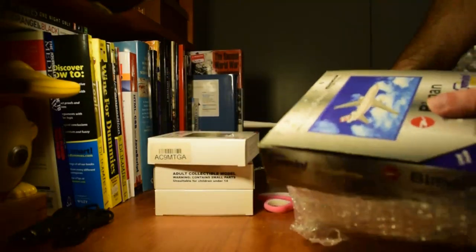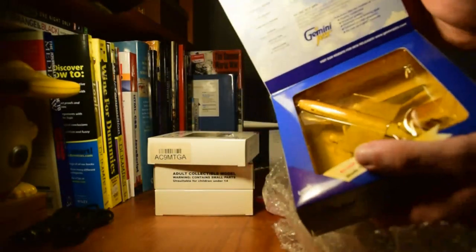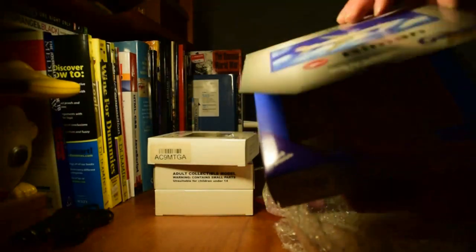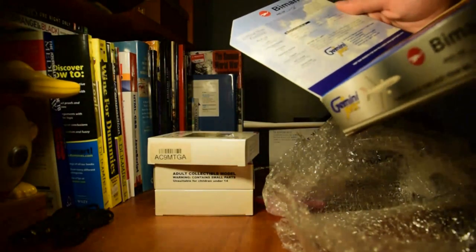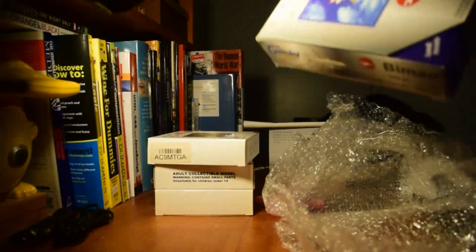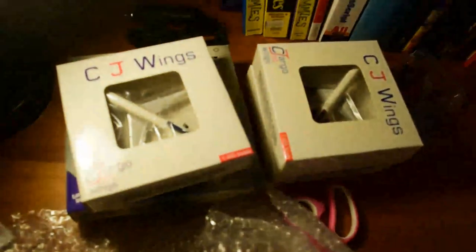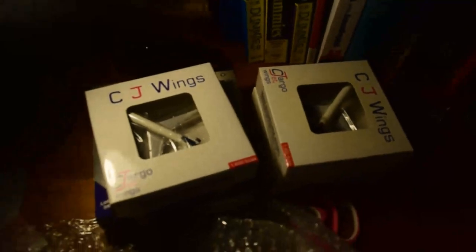Here we have the Air Macau Cargo 727-200 by Aero Classics, and then the Biman Bangladesh DC-10 by Gemini. This one's a really old model — probably from around 2003, so it's about 18 years old. That's box number one done. I believe there are five in box number two, all Aero Classics.